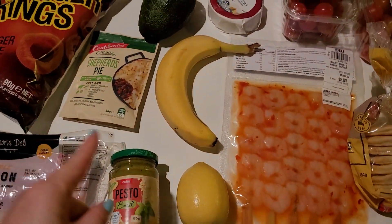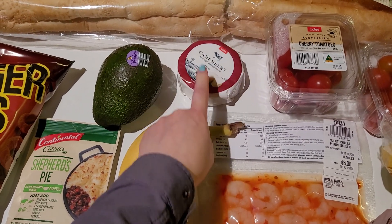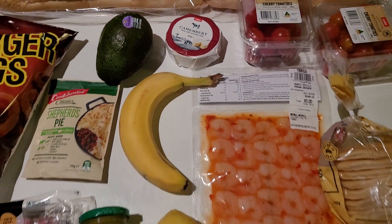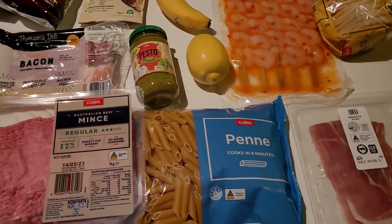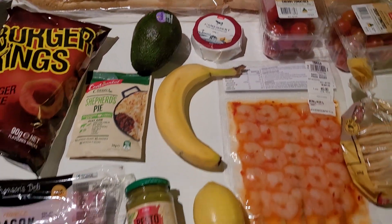And here's the camembert cheese — I think I said three dollars but it was three fifty from memory. So let me know in the comments how much you think the total shop was. I think I did pretty well in this shop, to be honest, because a lot of the things I wanted to purchase were on sale.